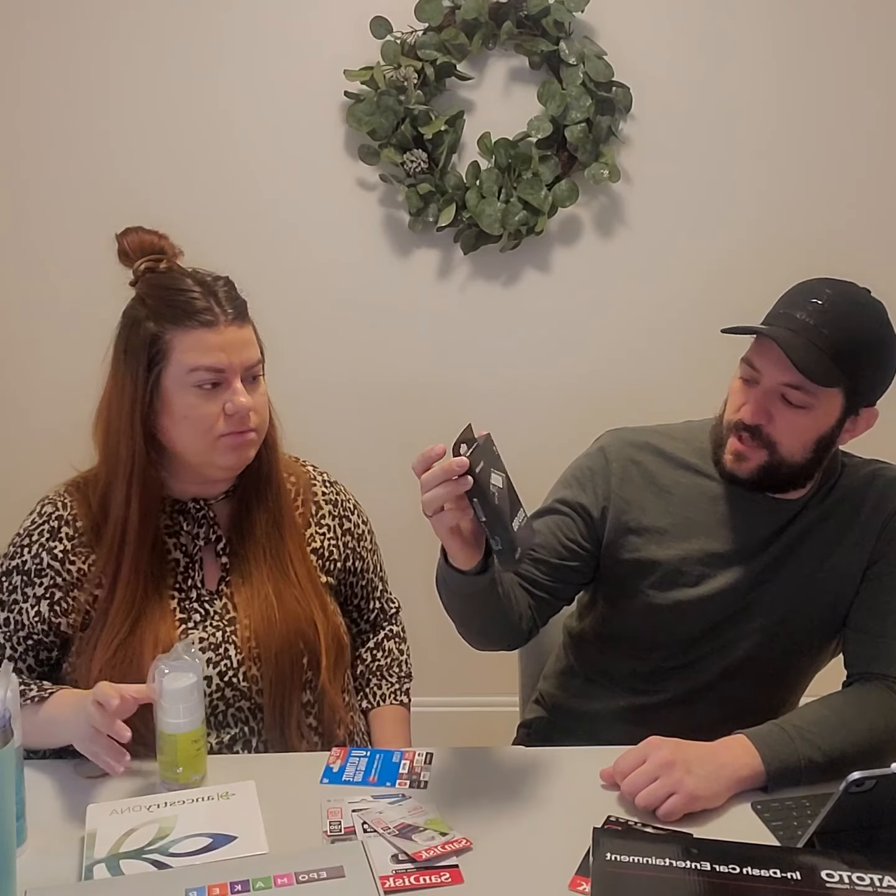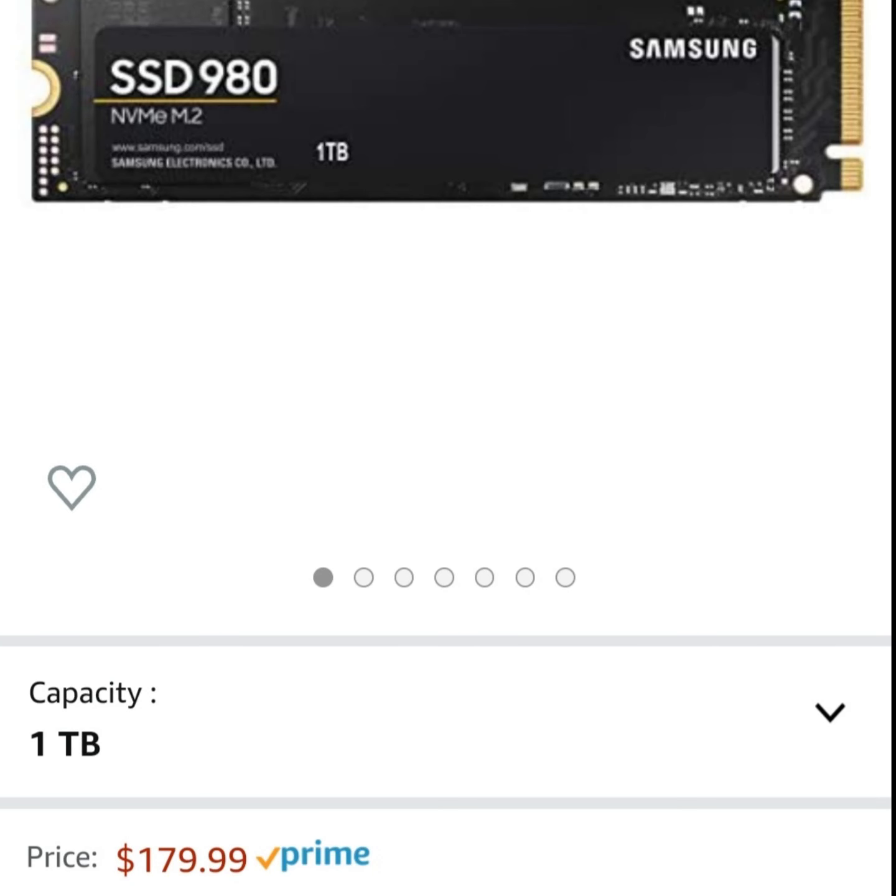Next we got a Samsung SSD 980, 1 terabyte — some kind of processor. The retail was pretty good on that one, about $200.